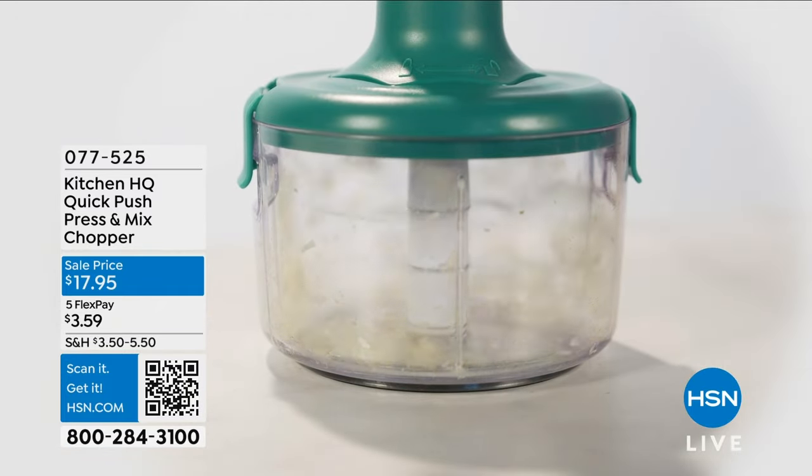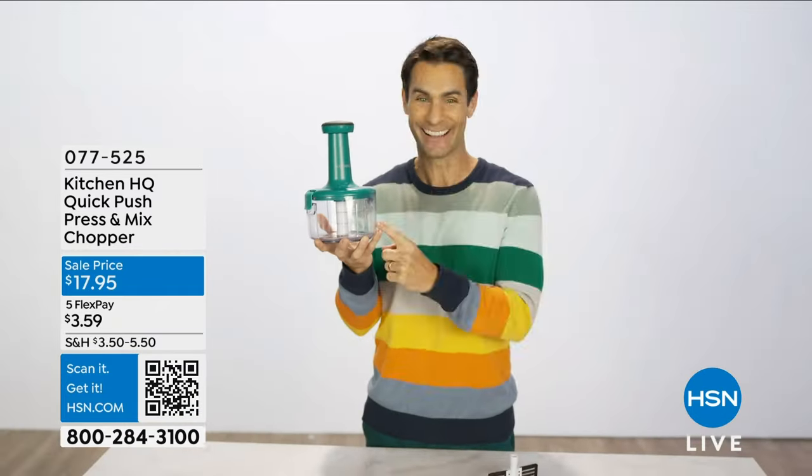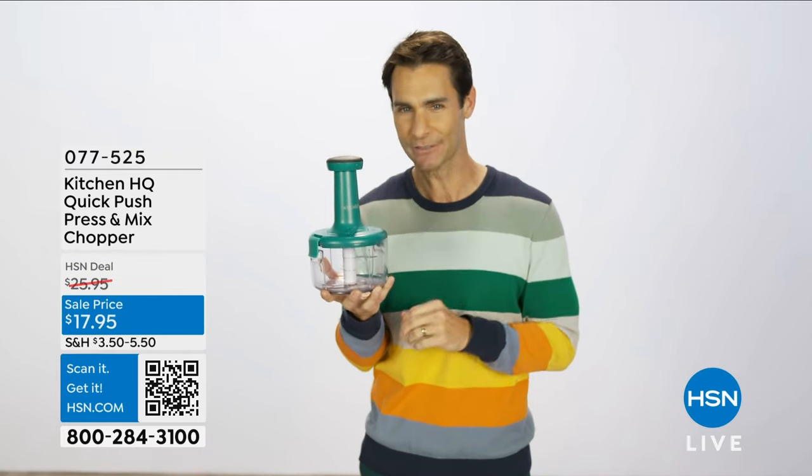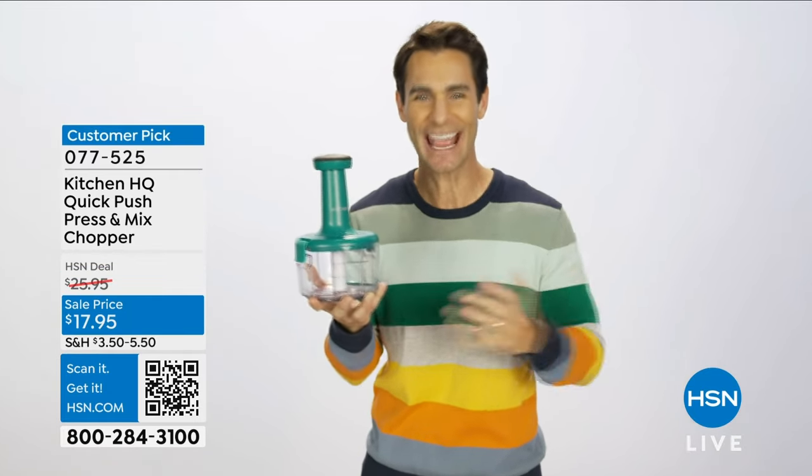Hate that garlic smell that lingers on your fingers? Well, that won't happen here. And it's more than just a cutting tool. You can make your very own dips, your very own salsa, sauces, and desserts.